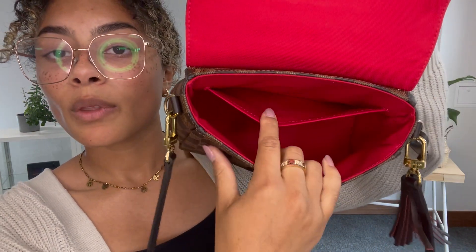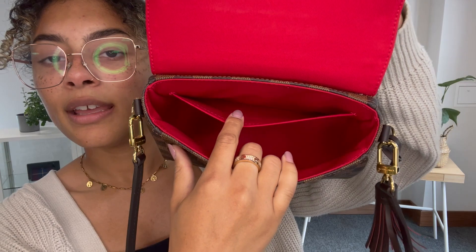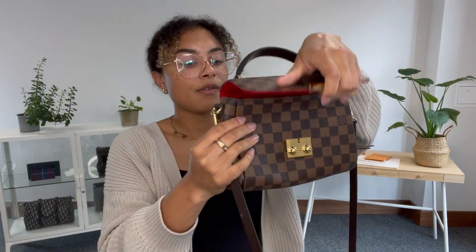You've got that gorgeous red fabric lining and just one flat pocket inside. This bag is actually from 2023. Louis Vuitton stopped doing date codes in 2021, so it doesn't have a date code, but we do have its original receipts, which I'll show you in a minute.